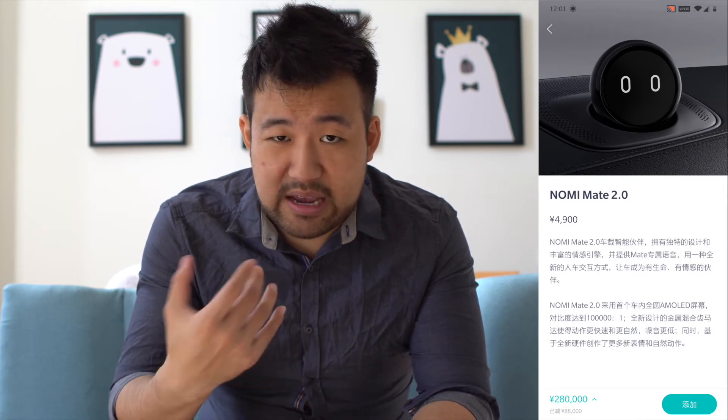Now for the extra options — these are all pre-selected in the Signature Edition. First is Nomi Mate 2.0, a physical rotating head at the front of the car with different expressions that you can talk to and interact with. Every NIO has Nomi software built in, but the Mate is the physical unit. If you have kids they'll love it — I went for it — but for pure bang for your buck, skip it.